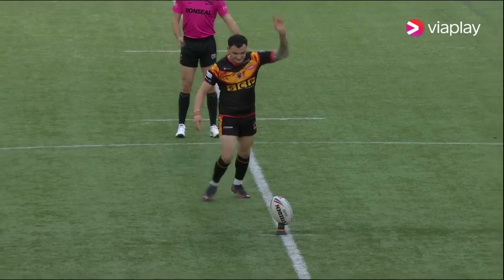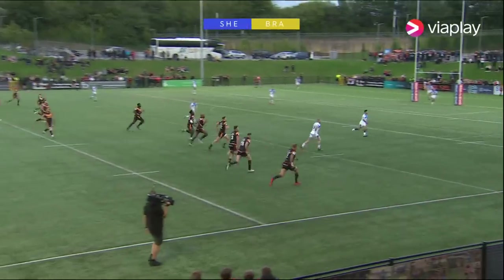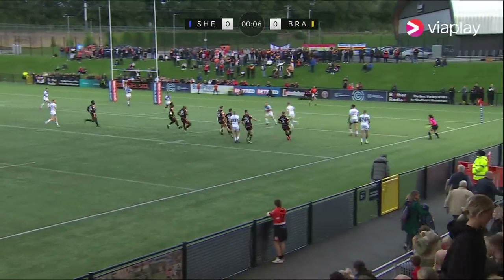Whenever you put a kick in, we were taught to chase it, because anything can happen. So the kick-off comes, and we're underway in this final game of the final round of the regular championship season.